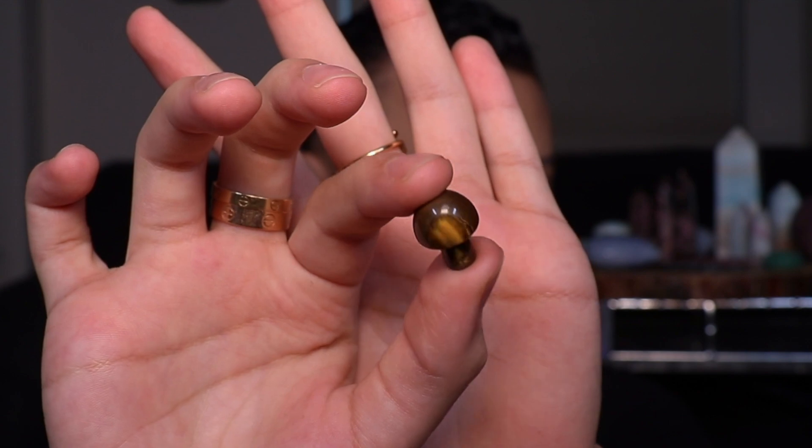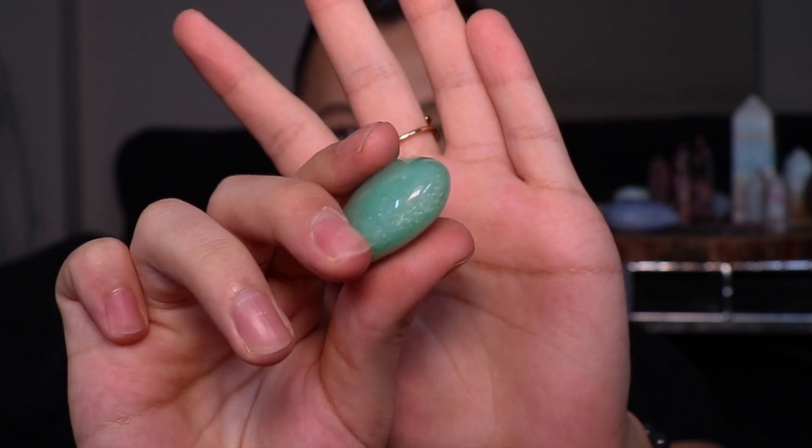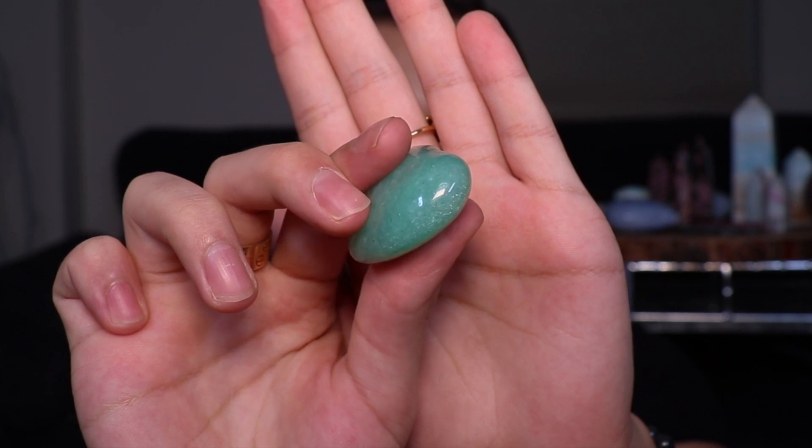The next one I got is a green aventurine heart. I've never had green aventurine in my collection personally before, so this is the first I've actually experienced it, and it is absolutely beautiful especially in direct sunlight. One thing I noticed right away was on the side it has this confetti sparkle to it — it's so beautiful and it'll probably pick up on camera because it's actually pretty bright. I saved the second one I got to give as a gift, but I definitely want to get some green aventurine for myself.